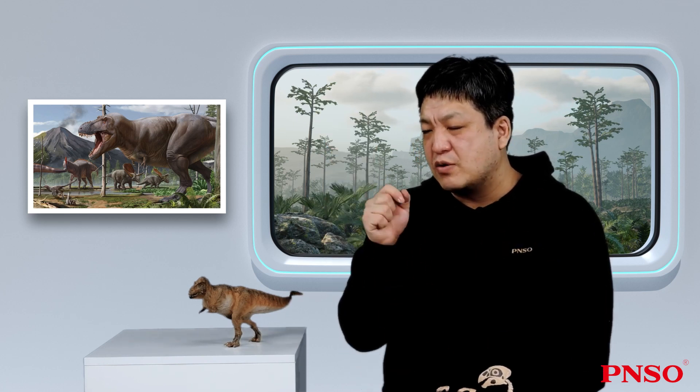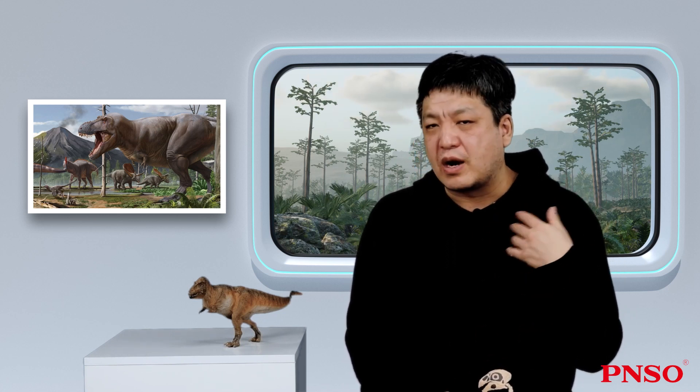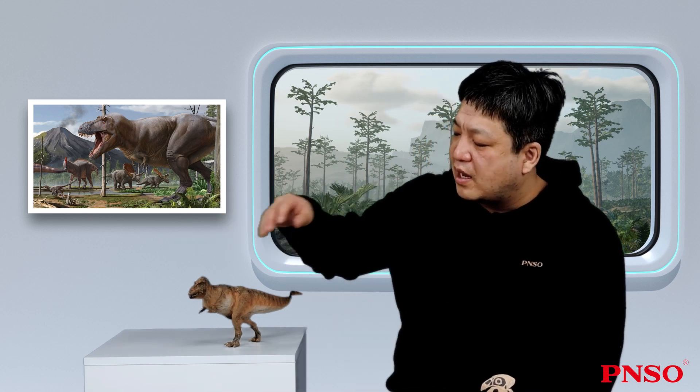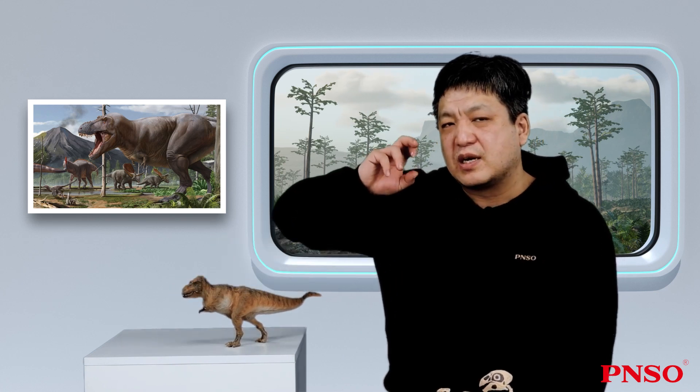We know that the closest modern relatives of dinosaurs are birds. Most birds do not have a good sense of smell, probably because the air in the sky is far from the ground and carries little olfactory information, so birds don't need to smell strong odors. Except for a few birds, most of them can't smell too much. But the Tyrannosaurus rex was different — it had an impressive sense of smell.